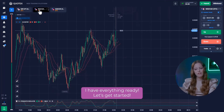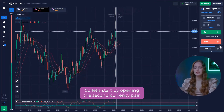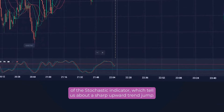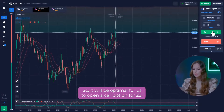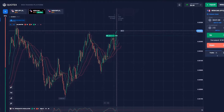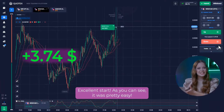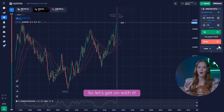Ok, I have everything ready. Let's get started! Let's start by opening the second currency pair. We can immediately pay attention to the deep impulses of the stochastic indicator, which tell us about a sharp upward trend jump. So, it will be optimal for us to open a call option for $2. Excellent start! As you can see, it was pretty easy. So, let's get on with it.